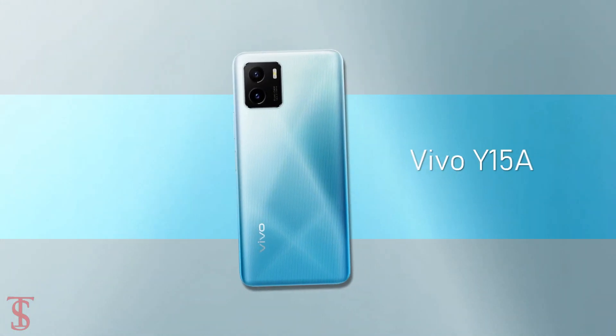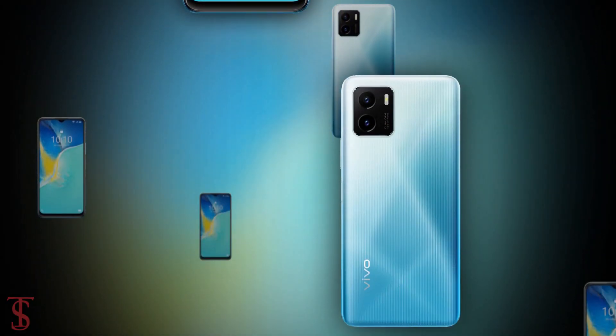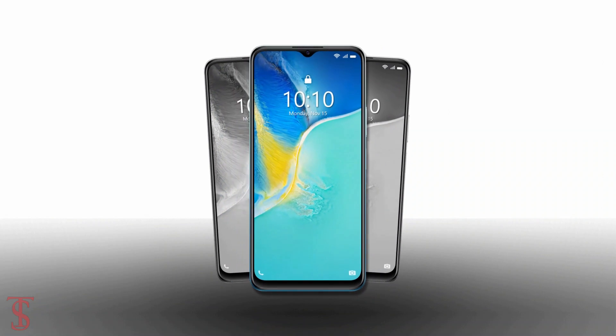So what do you guys think of this Vivo Y15A smartphone? Do let us know in the comment section below and stay tuned to DexterBlog YouTube channel for more tech updates. Thanks for watching. We'll see you guys in the next video.